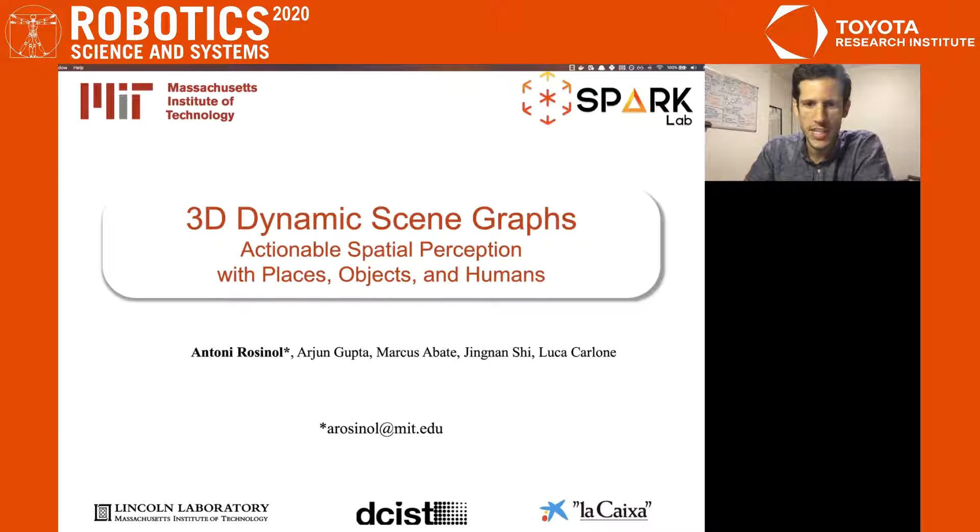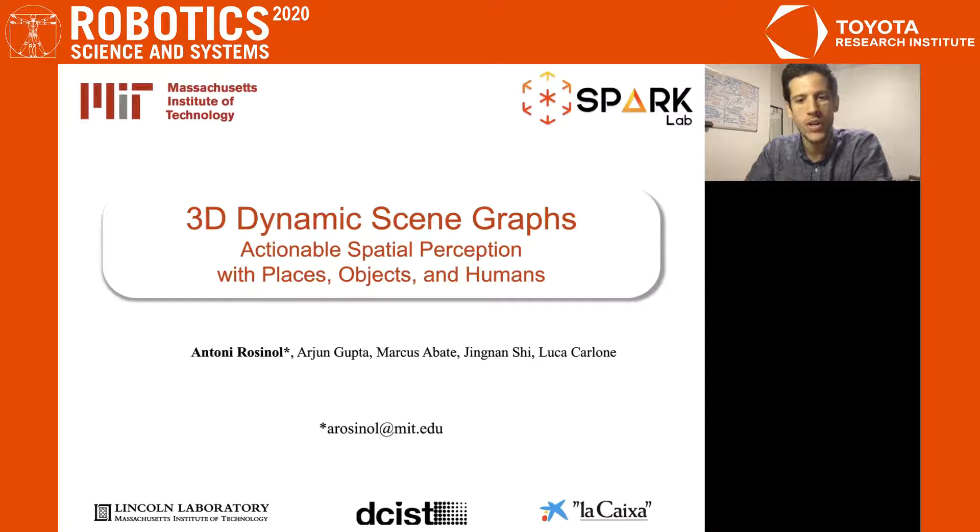Hello, my name is Tony, and I'm a second year PhD student at MIT with Professor Luca Carlone. Today, I'm excited to present our newest work on 3D scene understanding. In this work, we present a 3D representation of scenes for actionable spatial perception.